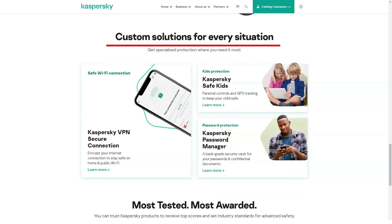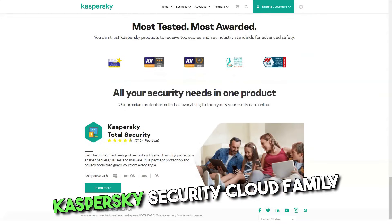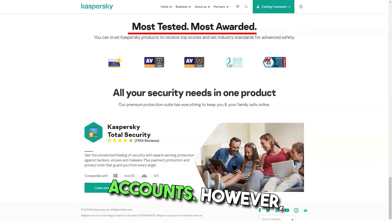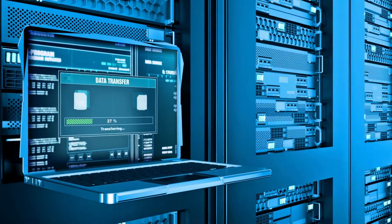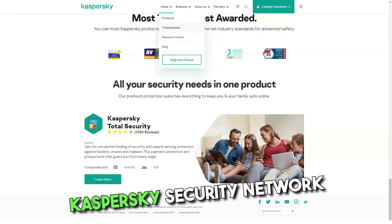Kaspersky Security Cloud monitors email addresses for data leaks and awareness of new devices added to the home network. It has an unlimited password manager and grows VPN data volume up to 500 megabytes per day. Kaspersky Security Cloud Family adds parental controls, covers up to 10 devices, and allows 10 family members to have their own Kaspersky accounts. However, only five of them can have an unlimited number of password managers. It costs $150 a year.